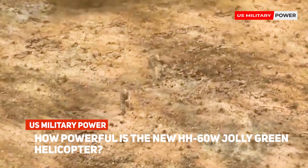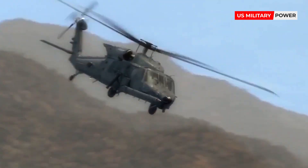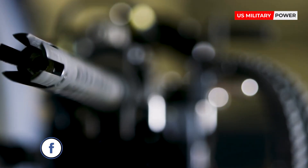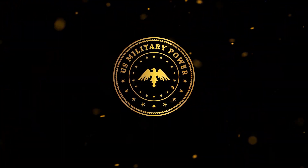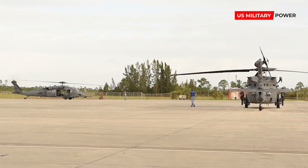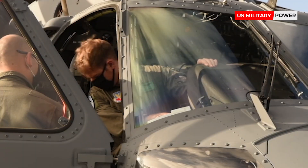The United States Air Force received the first two HH-60W Jolly Green 2 Combat Rescue Helicopters. On November 5th, the 23rd Wing and 347th Rescue Group received the newest combat rescue aircraft at Moody Air Force Base, Georgia.